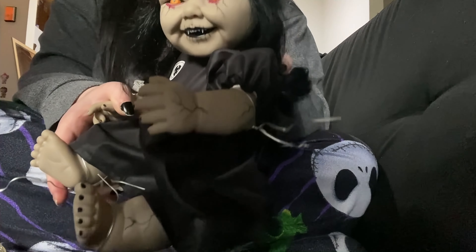Her hair is a bit rough — not like in rough shape, it just feels rough. It's not as soft as it looks. It's very shiny in the photos, so that's why I thought it would be super soft.